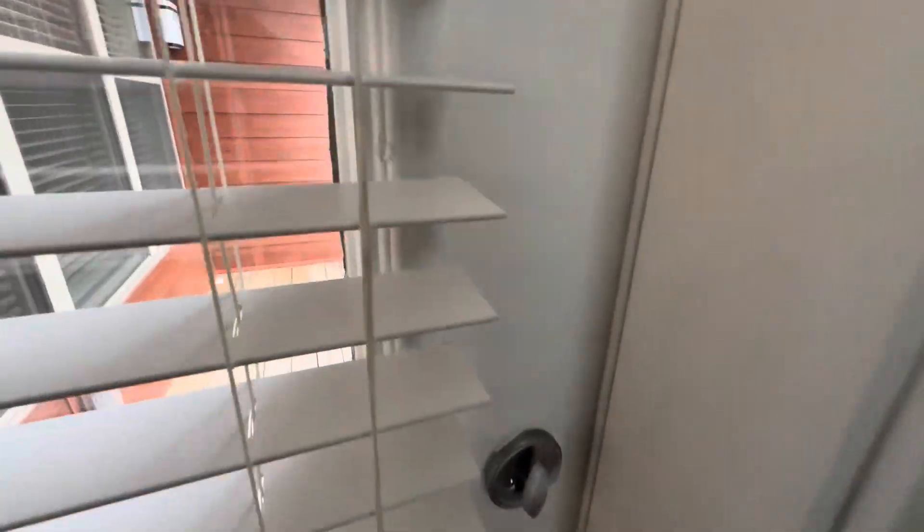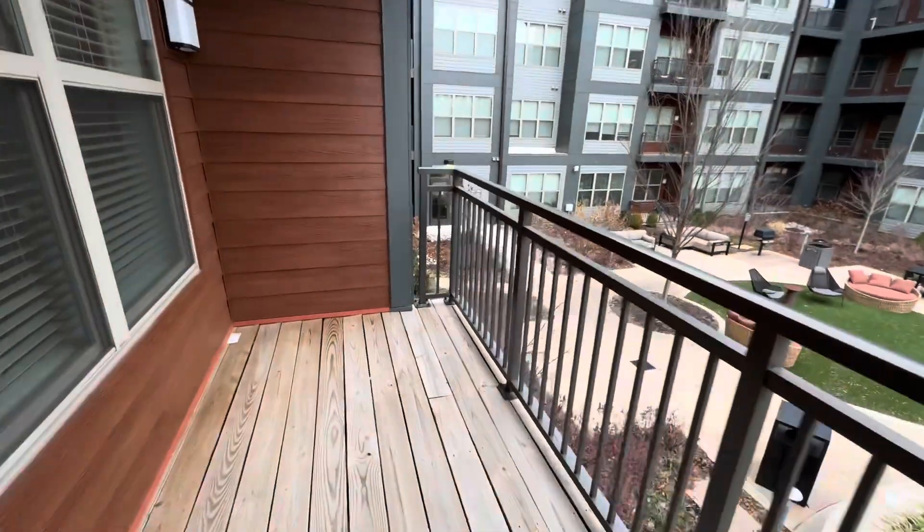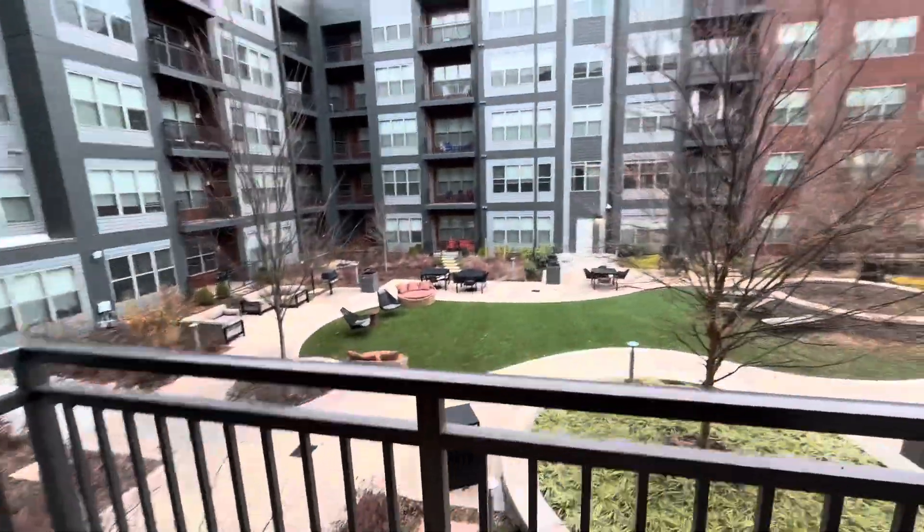Living room area. There's a balcony. So cute.